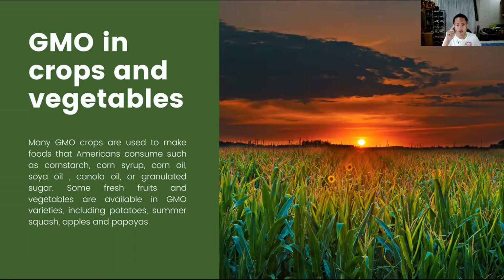Many GMO crops are used to make foods that Americans consume, such as corn starch, corn syrup, corn oil, soy oil, and many more. Some fresh fruits and vegetables are available in GMO varieties including potatoes, summer squash, apples, papayas, tomatoes, and more. It poses no threats to us humans since we do not have receptors to which the toxic protein binds. GMOs are safe to consume because they are relatively similar to their conventional counterparts, only except for their traits.